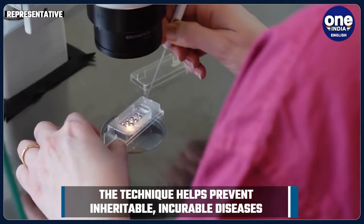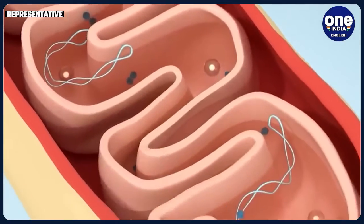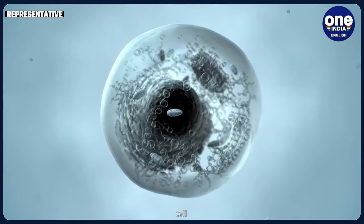The UK granted legal approval to this technique in 2015. The world's first baby created from DNA from three parents was born in Mexico in 2016 with the help of a New York-based team.